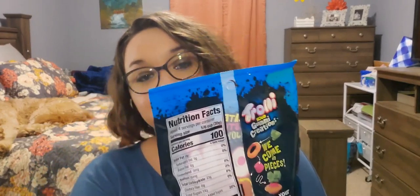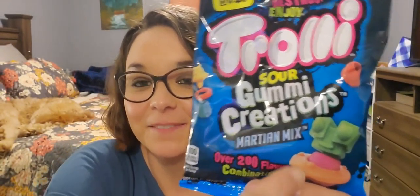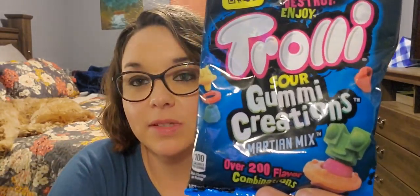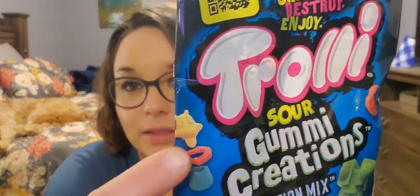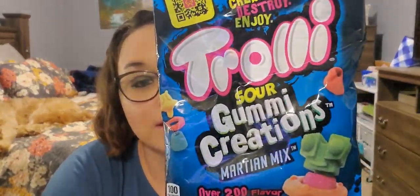Next I picked up these Trolli sour gummy creations — it says new, it's a 3-ounce bag. Essentially, I'm gonna let my son play with his food. You create little things with them — it's almost like a Lego thing. You've got different heads and bodies — how cool is that? These expire 6-24-2021 and they are made in Chicago. You get strawberry pineapple, lemonade, watermelon, mango, and blue raspberry.